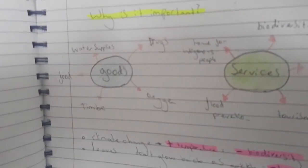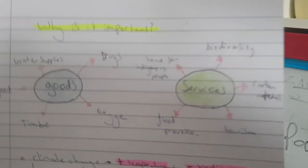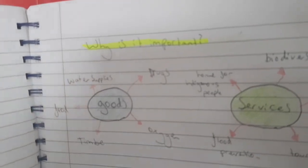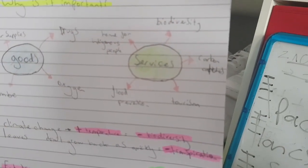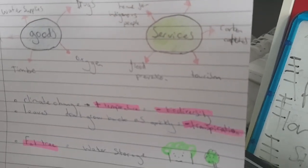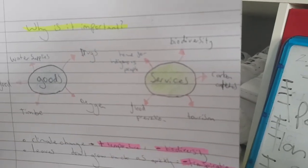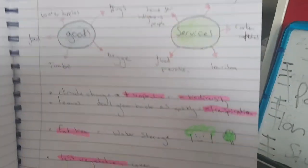Biodiversity is the range of living organisms in the same area. The rainforest is good for biodiversity because it's warm and wet and has many layers. The rainforest provides goods — water supplies, drugs, oxygen, timber, food — which are physical things we can remove and use. Services are different: homes for indigenous people, flood prevention, tourism, carbon capture, and biodiversity — things it does for us rather than gives us.